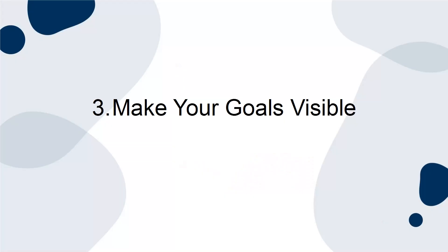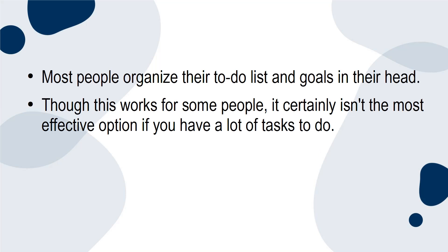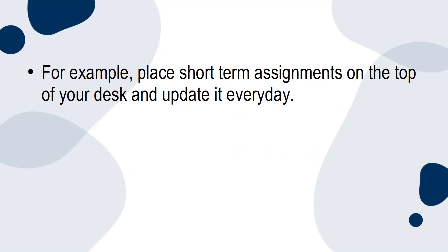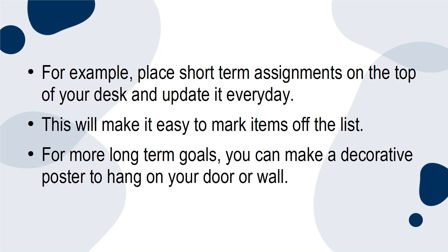3. Make your goals visible. Most people organize their to-do list and goals in their head. Though this works for some people, it certainly isn't the most effective option if you have a lot of tasks to do. Take your to-do list to the next level by writing it down and placing it somewhere visible in your office. For example, place short-term assignments on the top of your desk and update it every day — this will make it easier to mark items off the list. For more long-term goals, you can make a decorative poster to hang on your door or wall.